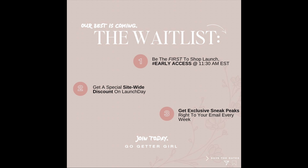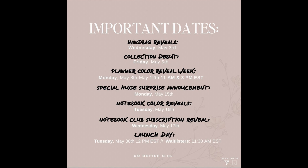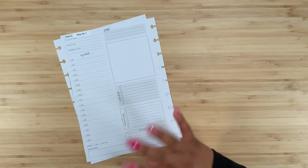Don't forget to get on that wait list, which will be linked in the description box below. Some important upcoming dates: on Monday May 15th there's a special huge surprise announcement. Tuesday May 16th we'll have notebook color reveals. Wednesday May 17th they'll have the notebook club subscription reveal. Launch day is Tuesday May 30th at 12 PM Eastern Standard Time, and wait listers will be able to shop at 11 AM Eastern Standard Time on May 30th.